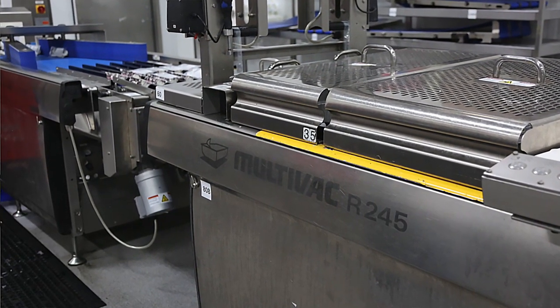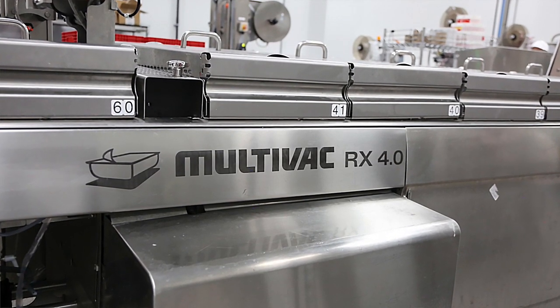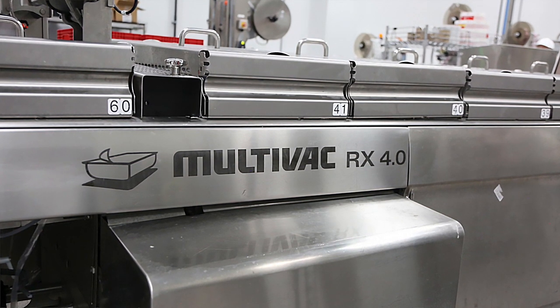The machine is phenomenal — we've had it in operation for over 10 years. The experience with the R245 and running it for years with little to no downtime gave us confidence when we needed another Rollstock machine in our facility. We right away went to Multivac and said, what's your latest and greatest? And that's when we purchased the RX 4.0.